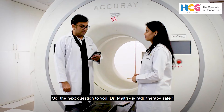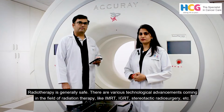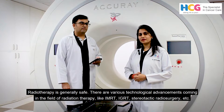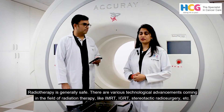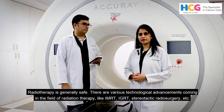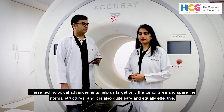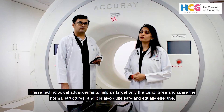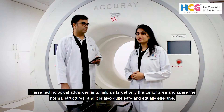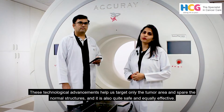The next question to Dr. Maitri is: is radiotherapy safe? Radiotherapy is generally safe. There are various technological advancements coming in the field of radiation therapy, like IMRT, ARC therapy, IGRT, and stereotactic radiosurgery. These technical advancements help us to target only the tumour area, sparing the normal structures. Hence it is quite safe as well as equally effective.